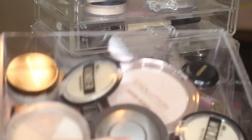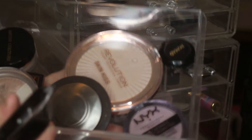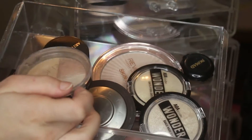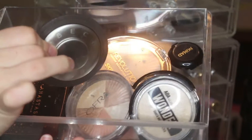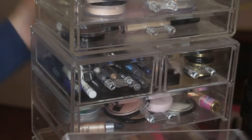Here's my second highlight drawer — this is what it looks like. I've got more AOA Studio ones, Makeup Revolution again, Artist Couture, Ofra, my Omrizy one, and my Becca one. I've got a lot of highlights — I love highlights. These are some of my favorites, so I definitely have way too many of them for one person.